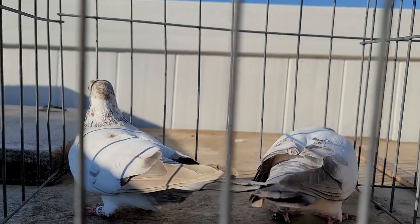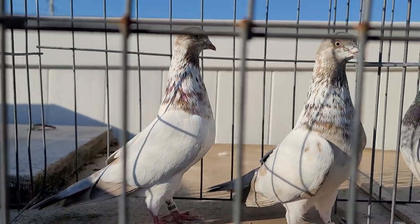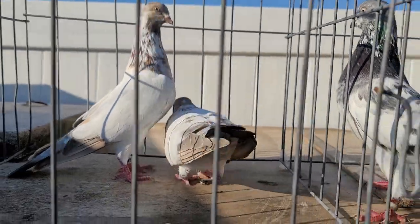The problem is these are nest mates, so you can't put them together. I can, but I'm not going to do it. But that's a nice pair — they look so much alike. Very nice, I like that.